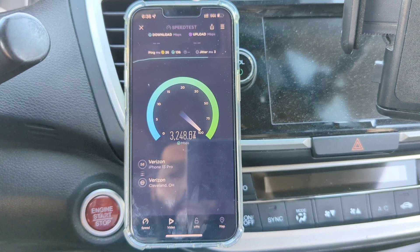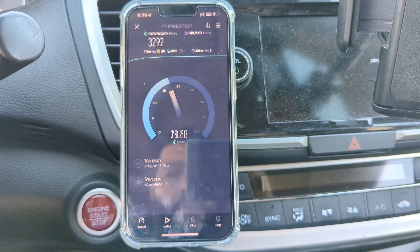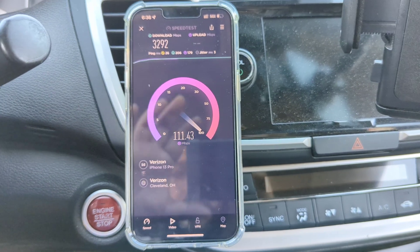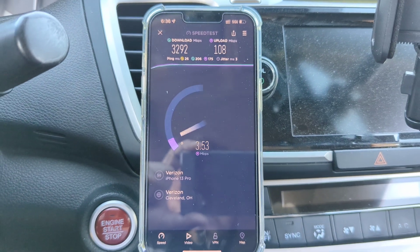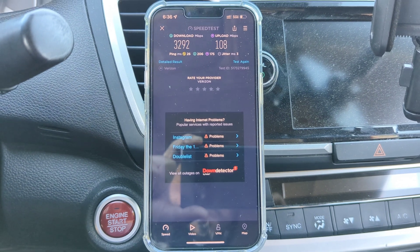Here's a follow-up test: 26 ping, 3 jitter, about 3.3 gigs per second on the download, and over 100 megabits per second on the uplink — very, very nice. Thank you guys for watching; have a great rest of the day. We'll see you on the next video. Peace.